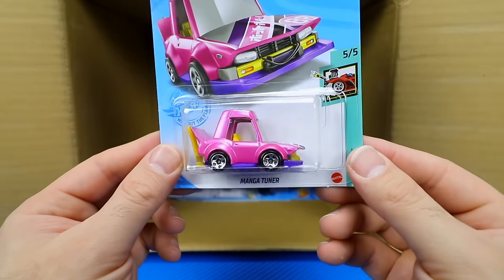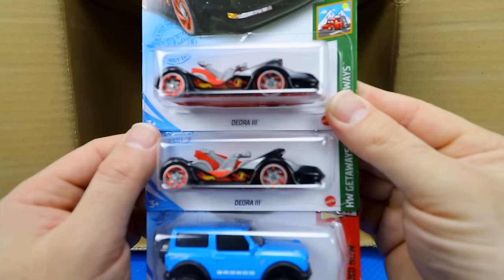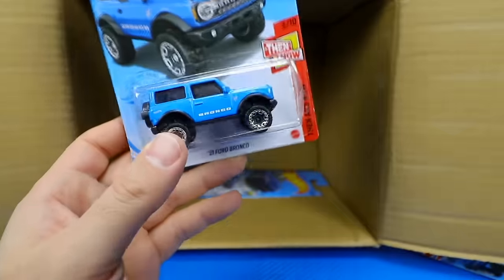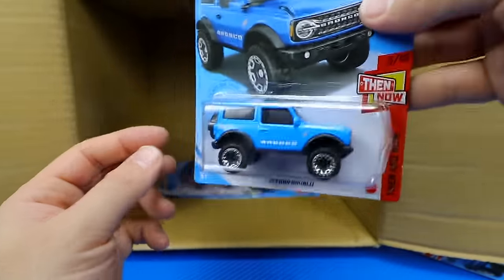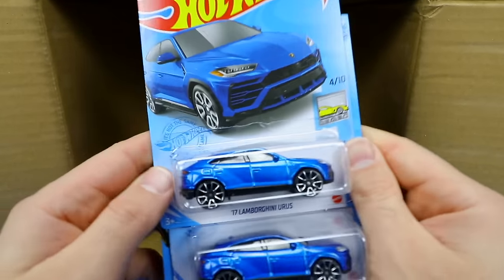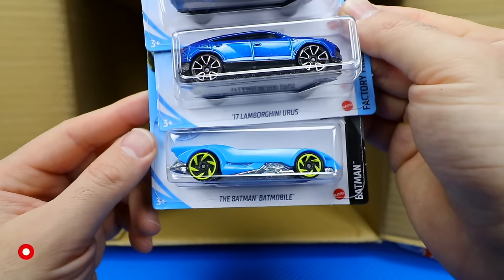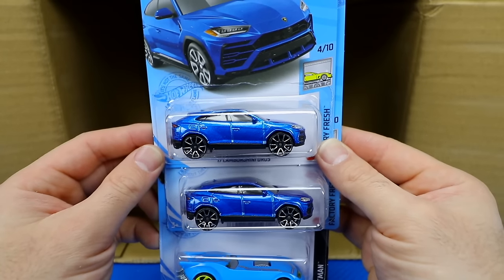We've got the Magna Tuner in a new color. On our last row: two Deora 3s back to back, another 2021 Ford Bronco — it feels heavy and weighted, all-metal design, very, very cool. Our last three cars: two 2017 Lamborghini Urus SUVs and the Batman Batmobile. Comment down below which is your favorite car from this case — I'll catch you guys on the next one. Bye-bye.